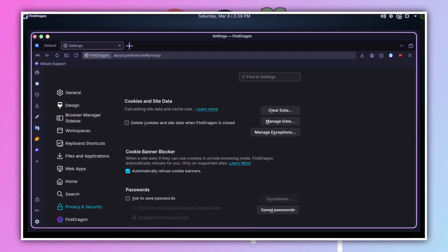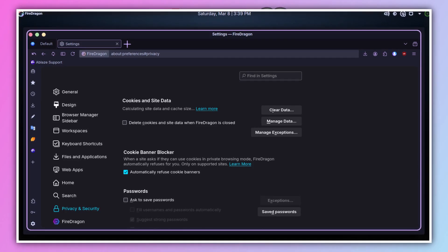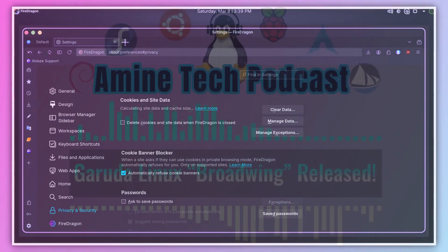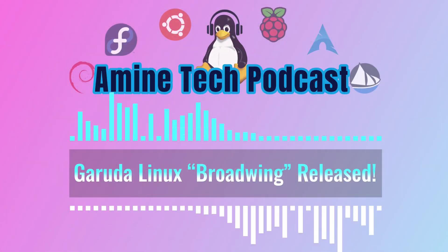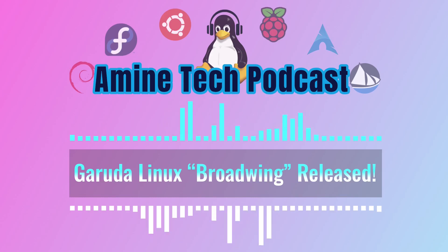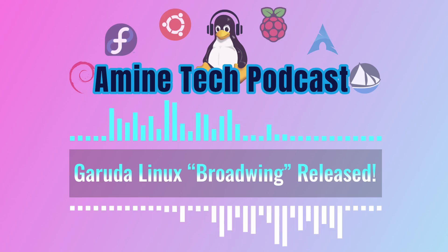Finally, there are updates to the Fire Dragon browser — based on Firefox but with extra privacy and security features. They've added new cookie blocking settings that give you more granular control over which websites can store cookies, helping protect your privacy and prevent unwanted tracking. They've also enhanced existing privacy features and made UI improvements to make browsing smoother and more enjoyable.